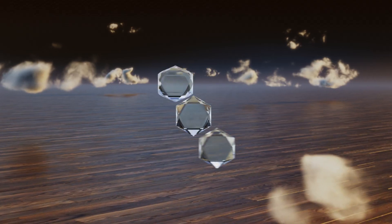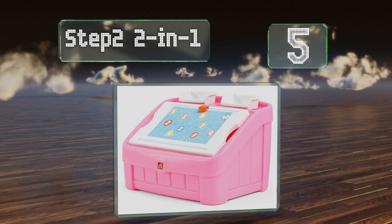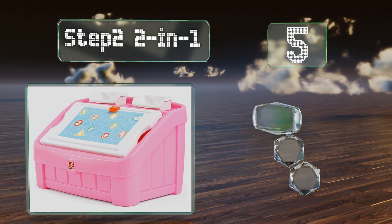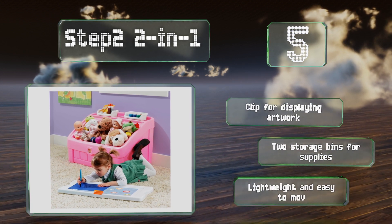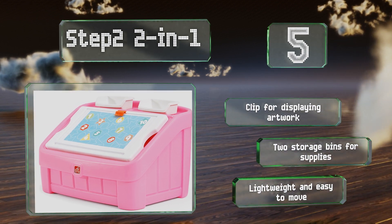Halfway up our list at number 5, have any of your children demonstrated artistic abilities at a young age? If so, they'll love the Step 2 2-in-1, which features a lid that doubles as an art station where kids can draw, paint or put together puzzles. This option requires some minimal assembly. It includes a clip for displaying artwork and two storage bins for supplies. It's lightweight and easy to move.